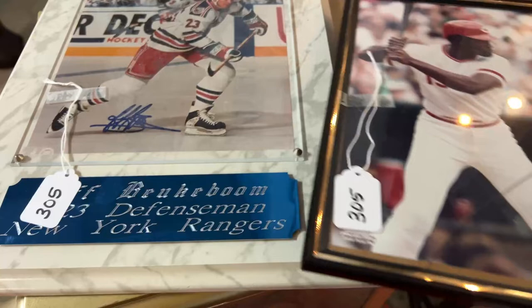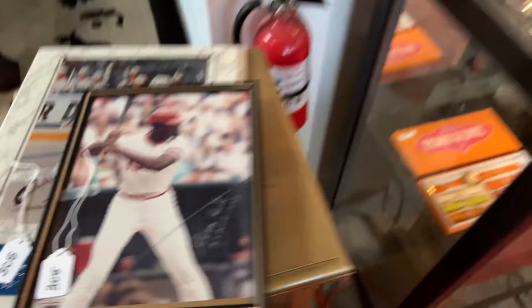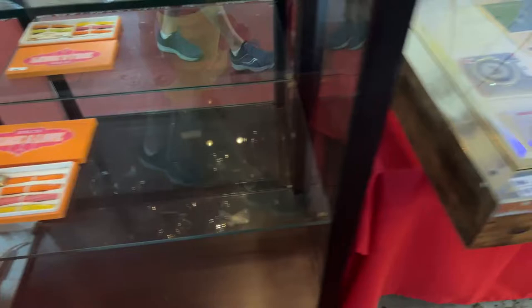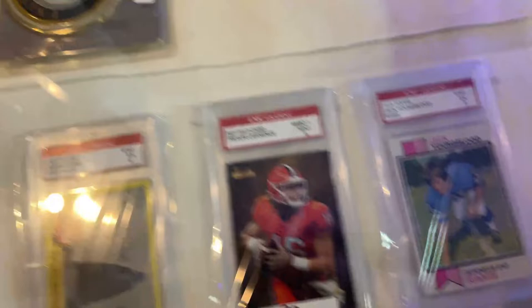We've got some great sports collectibles — New York Rangers hockey, signed and ready to go. We have a Preisner sterling pitcher, a really cool piece of Yadro, and Waterford Marquee polka dot wine glasses.